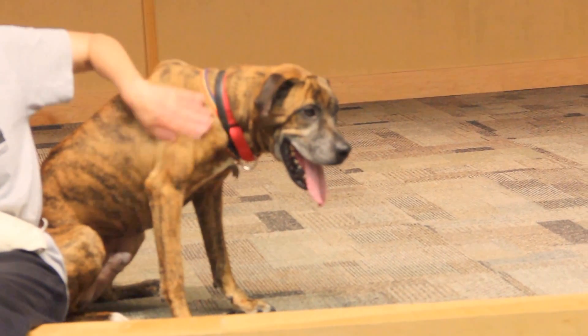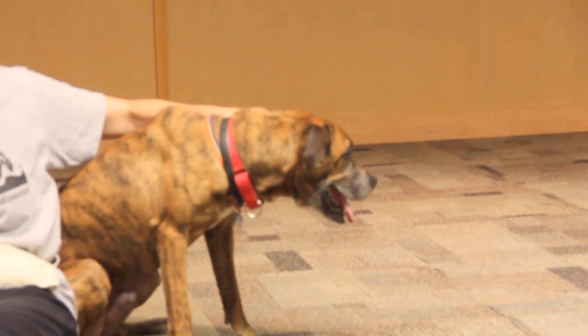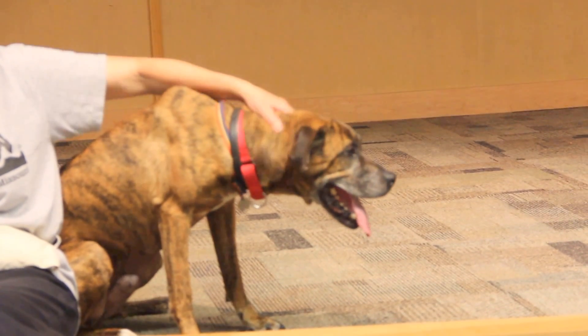While he's been here at the Humane Society, Tigger does prefer to go to the bathroom outside, and he walks very nicely on his leash, especially for a dog his size.